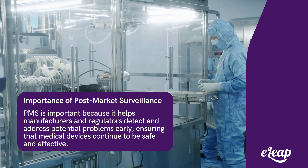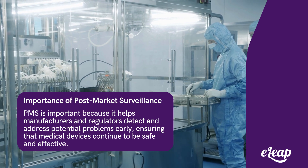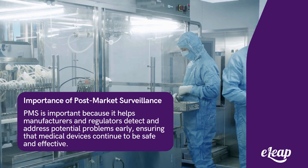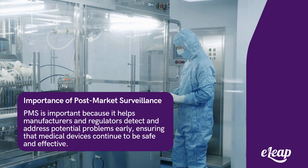PMS is important because it helps manufacturers and regulators detect and address potential problems early, ensuring that medical devices continue to be safe and effective. This ongoing monitoring can prevent adverse events and improve patient outcomes.